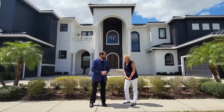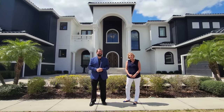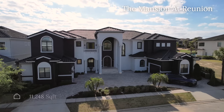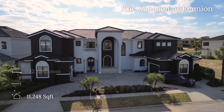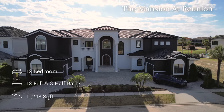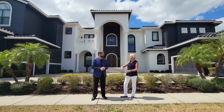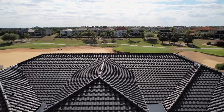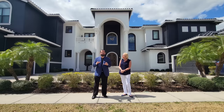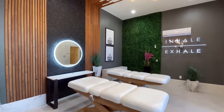My name is Alisanne Jackson and I'm with Corcoran Premier Realty. Welcome to Reunion. This beautiful home behind me is called the Mansion at Reunion and it's 11,248 square feet. We have 12 bedrooms, 12 full bathrooms, and three half baths. It's on a double lot with a beautiful westerly aspect, ideal for the sun, and it overlooks the 14th hole of the Jack Nicklaus golf course. This home also has amazing amenities including a movie theater, a Canadian bowling alley, and a spa.